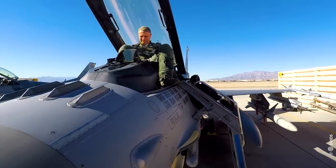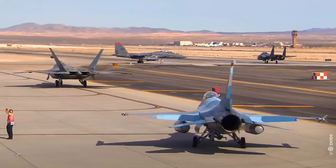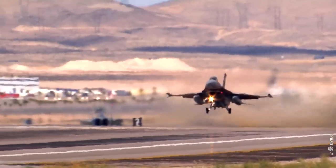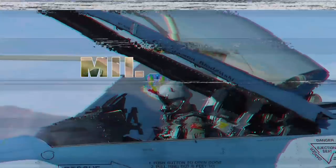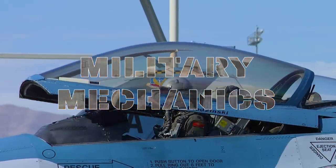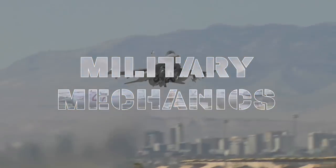Meanwhile, the U.S. is working with Ukrainian pilots in the United States to determine how long it would take to train them to fly F-16 fighter jets. This is Military Mechanics and today we will take a look at the F-16 Fighting Falcon.